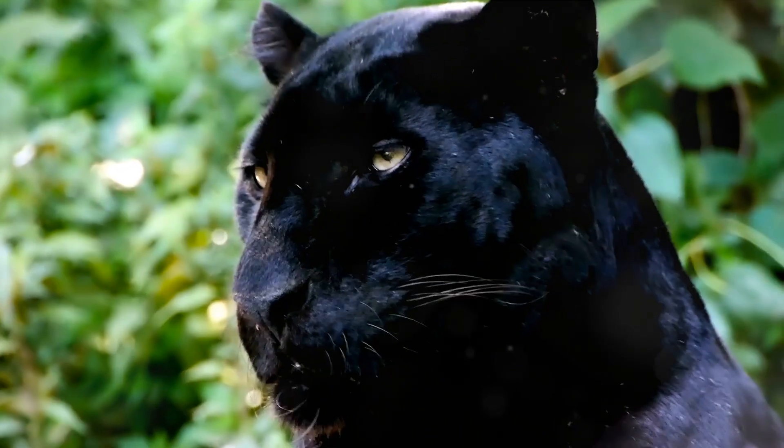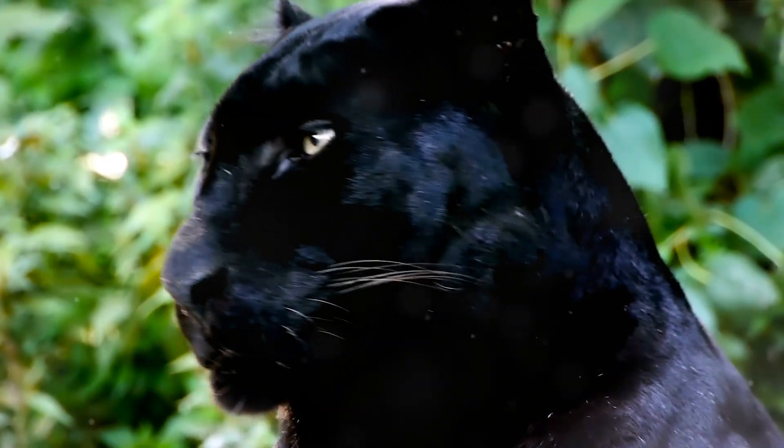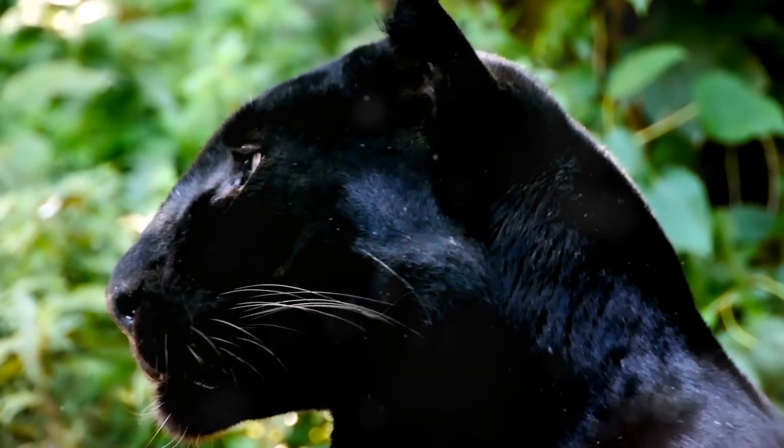Welcome back to our channel. Today we are going to delve into the fascinating world of big cats. So let's decode the roaring royalty: panther, tiger, lion, and cougar.